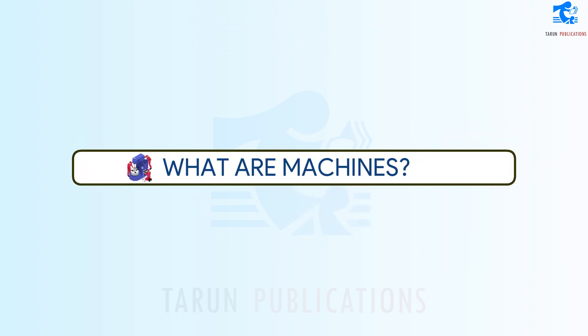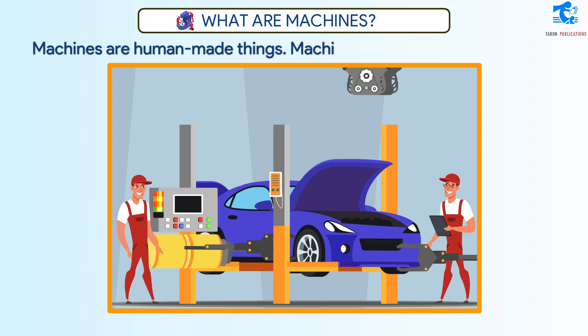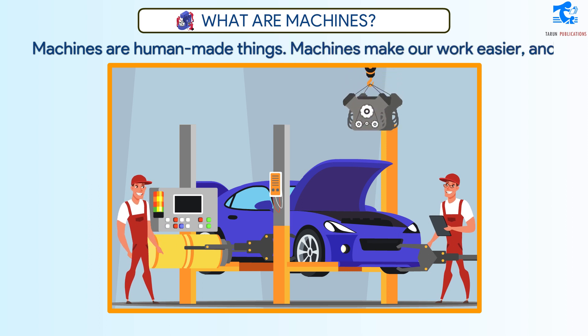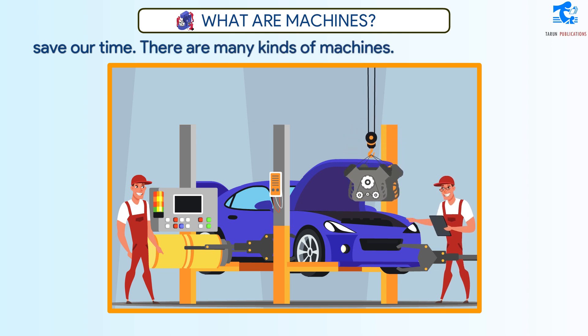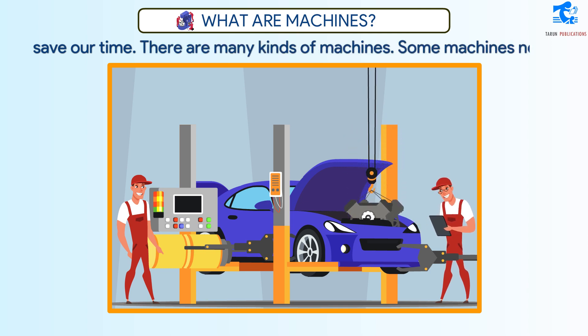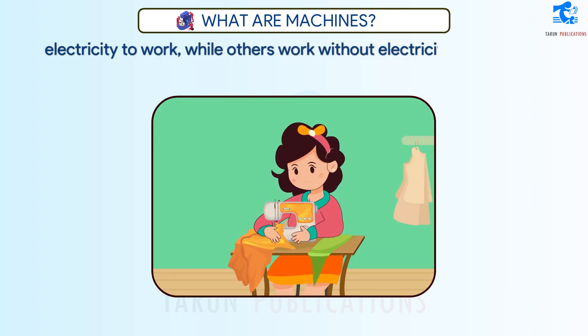What are Machines? Machines are human-made things. Machines make our work easier and save our time. There are many kinds of machines. Some machines need electricity to work, while others work without electricity.